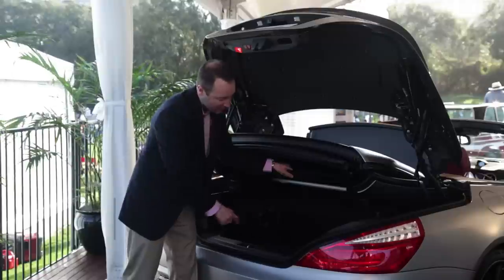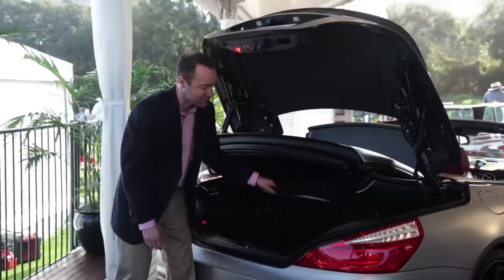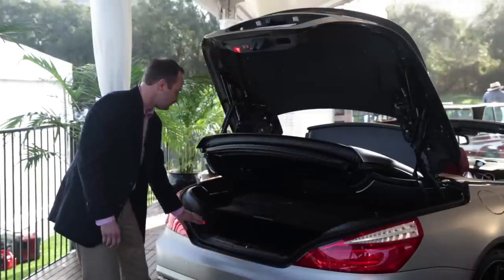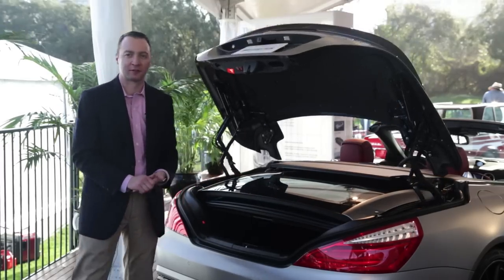You can access all the shopping or groceries you've had for that particular day, then close the roof, have the panel come down, and with a touch of a button you can close the trunk.